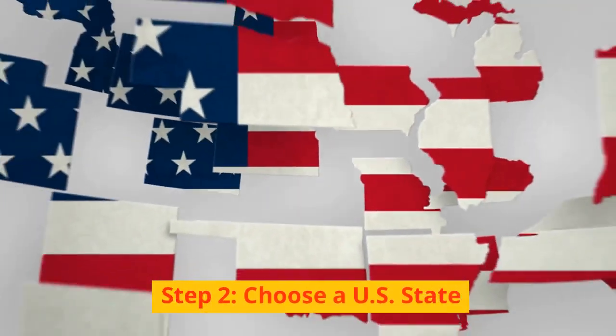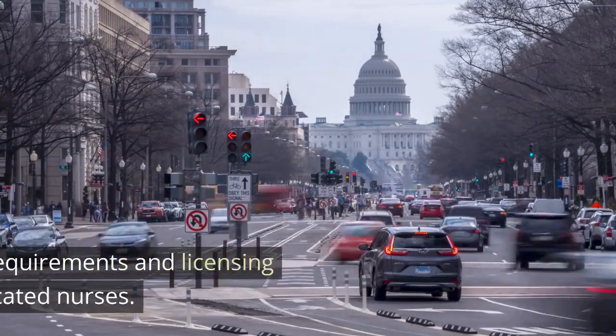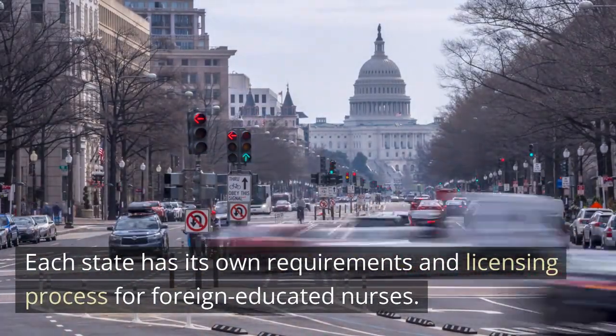Step 2: Choose a U.S. State. Decide which state you wish to work in. Each state has its own requirements and licensing process for foreign-educated nurses.